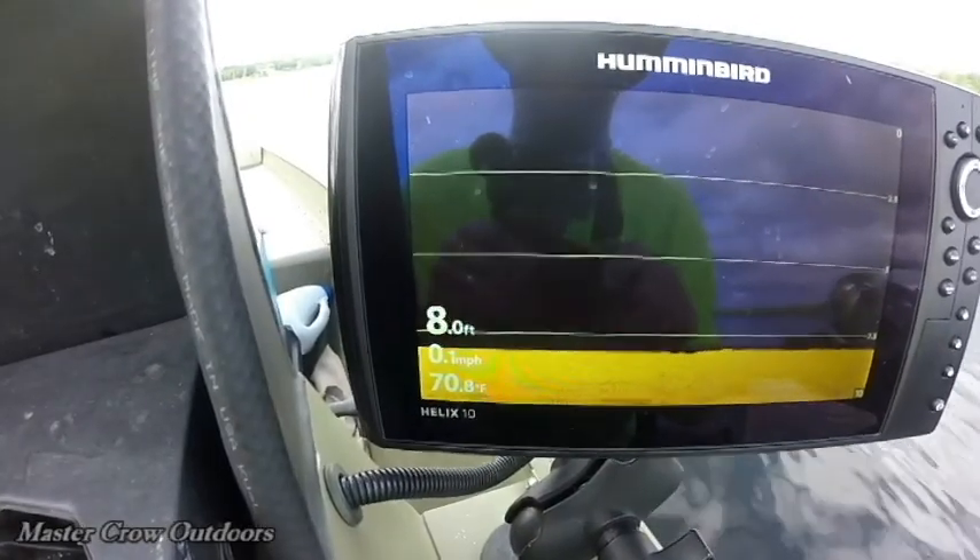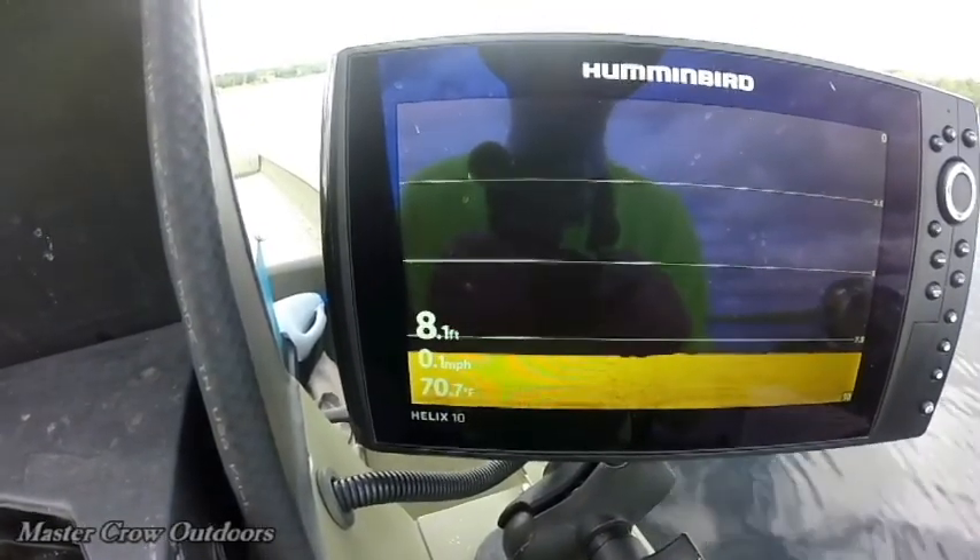Considering the weather we've been having, 70.8 degrees Fahrenheit for a water temperature is pretty amazing.